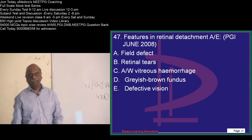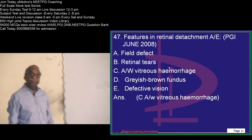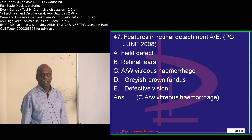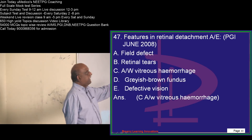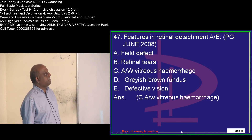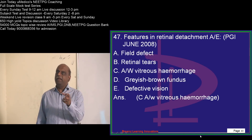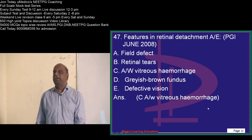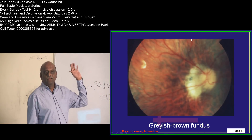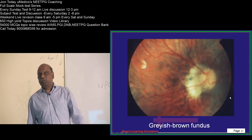Retinal detachment — what are the important features? Retinal detachment can lead to field defect; there can be retinal tears or not. If tears are present, it is rhegmatogenous; without tears, it is exudative. Vitreous hemorrhage is not always present — only vitreous hemorrhage leading to fibrosis leading to tractional detachment. The grayish-brown fundus appearance is what you see in the case of retinal detachment.